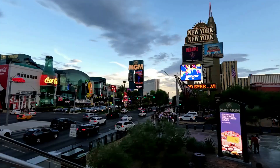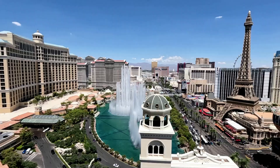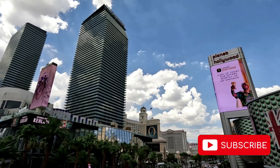Welcome to Still Las Vegas. In this video we are going to be talking about some of the different things to do in Las Vegas, and we hope you enjoy watching. Remember to click the thumbs up and subscribe if you like this video.